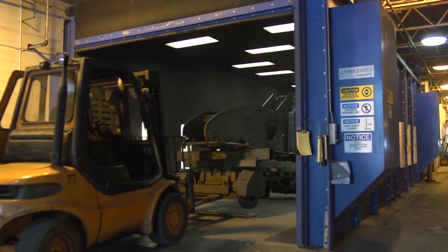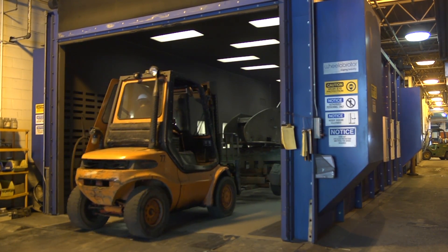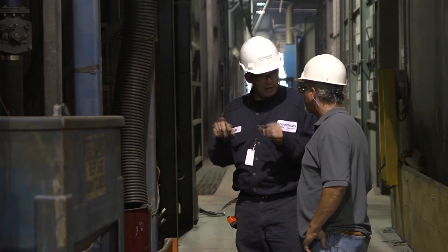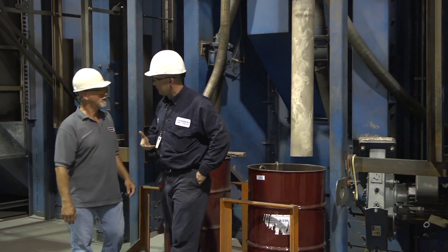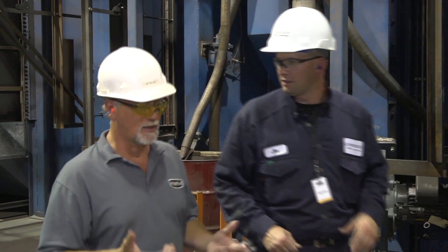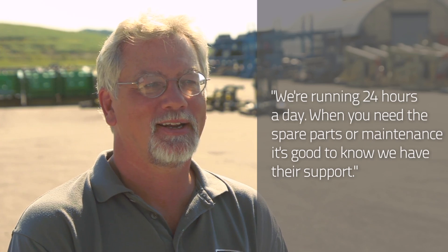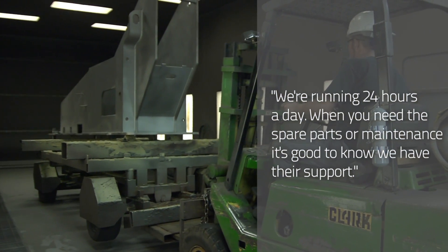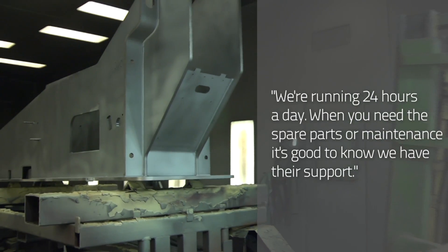We utilize Wheelabrator's service — they come in and target our eight-wheel machine for us and help us get the appropriate alignment for the wheels. Also, their aftermarket parts service covers the wear items. We are running our line almost 24 hours a day, and when you need a spare part for scheduled maintenance, it's good to know that we have the support from our supplier.